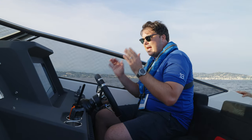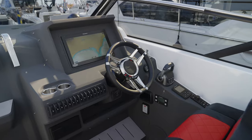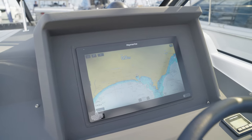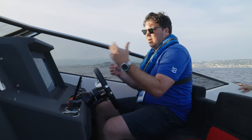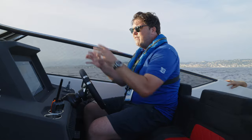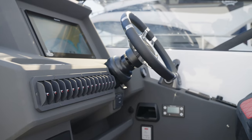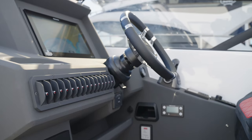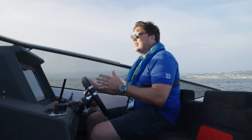One thing you notice is just how simple and pared-back this helm is. There are no dials, just one big screen — a 16-inch Raymarine MFD — and then a Volvo Penta screen showing fuel consumption and basic engine information. Everything is contained in that screen. You've got a nice run of switches for lights, pumps, and that sort of thing. It's incredibly driver-focused, as Windy's always are.